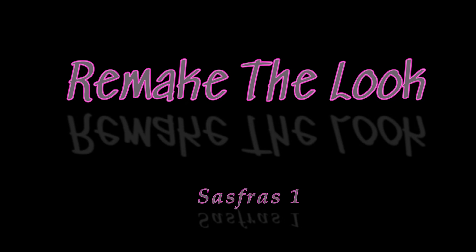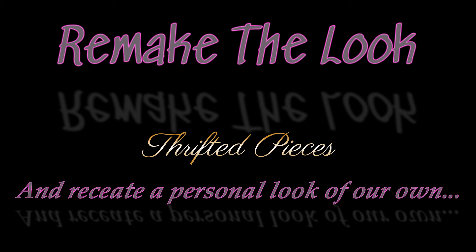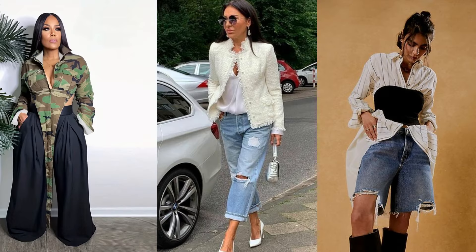Hello everyone, welcome back to another edition of Remake the Look. This is where we take an inspirational photograph using thrifted pieces to recreate our own individual look. Here are the three looks we will be recreating today, so let's get started.